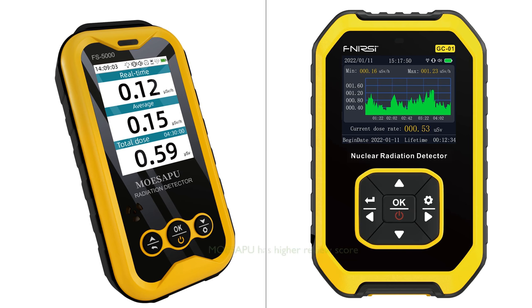In terms of customer feedback, the MoSapu Geiger Counter has a slightly higher review score and a solid monthly sales record, indicating a high level of customer satisfaction.